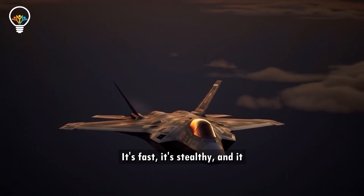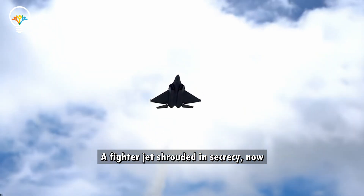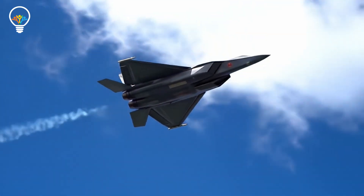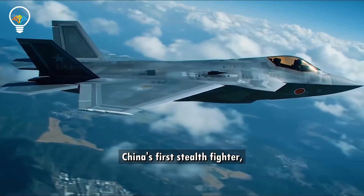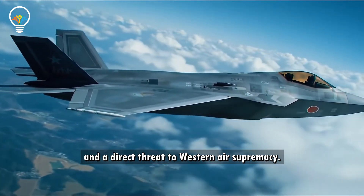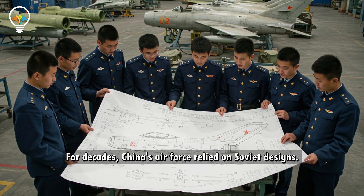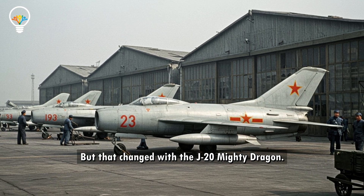It's fast, it's stealthy, and it wasn't supposed to arrive this soon — a fighter jet shrouded in secrecy, now patrolling the skies over the South China Sea. This is the Chengdu J-20, China's first stealth fighter and a direct threat to western air supremacy. For decades, China's air force relied on Soviet designs, but that changed with the J-20.